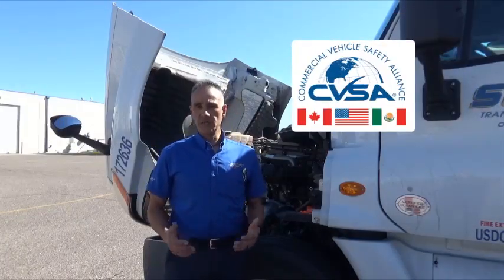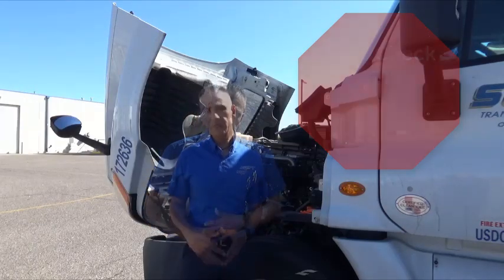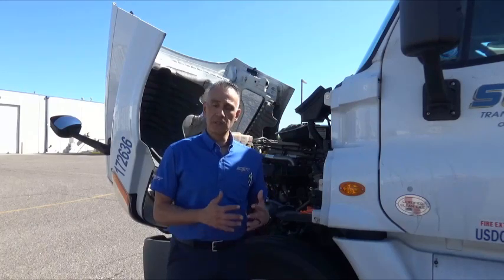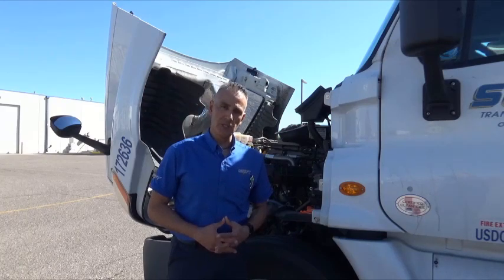The Commercial Vehicle Safety Alliance, or CVSA, will be conducting Road Check during June 4th through 6th. During this 3-day period, DOT officers, or Commercial Vehicle Safety Certified Inspectors, will be conducting a standard Level 1, 37-point inspection.